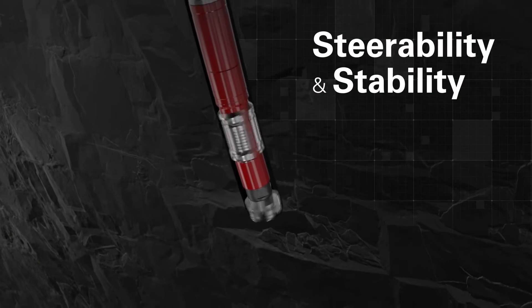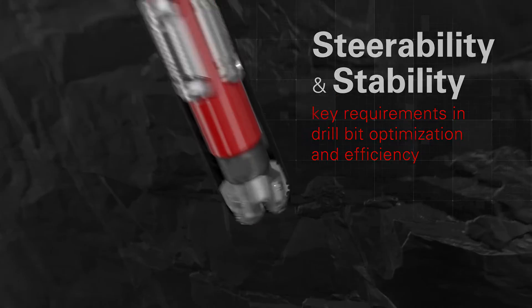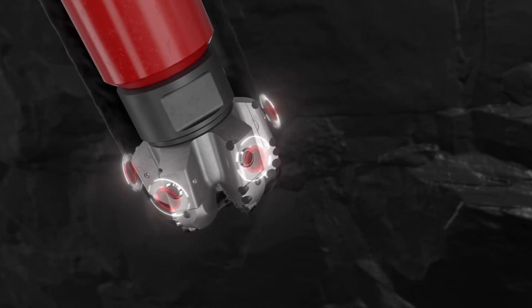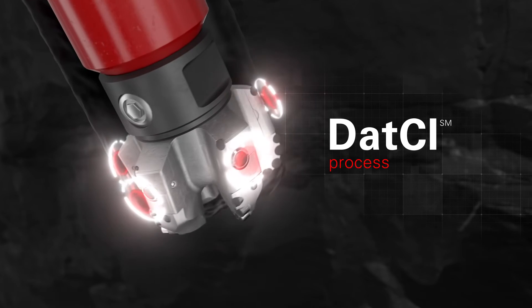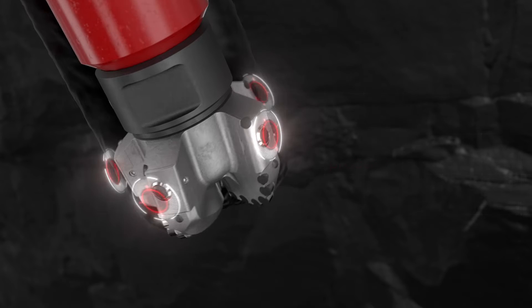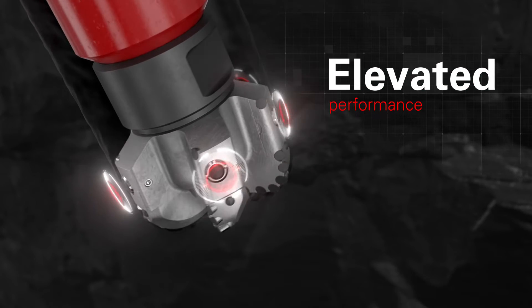Steerability and stability are key requirements in drill bit optimization and efficiency. Halliburton drill bits and services, designed at the customer interface process, allows our engineers to customize gauge pad design utilizing Tracker adjustable gauge pad technology for elevated performance.